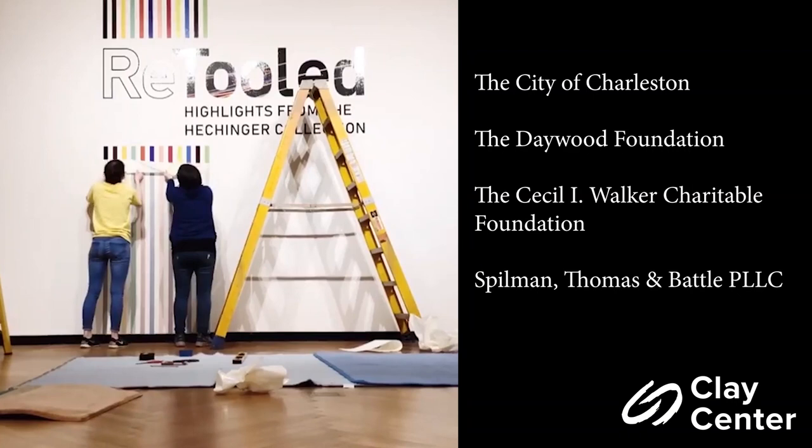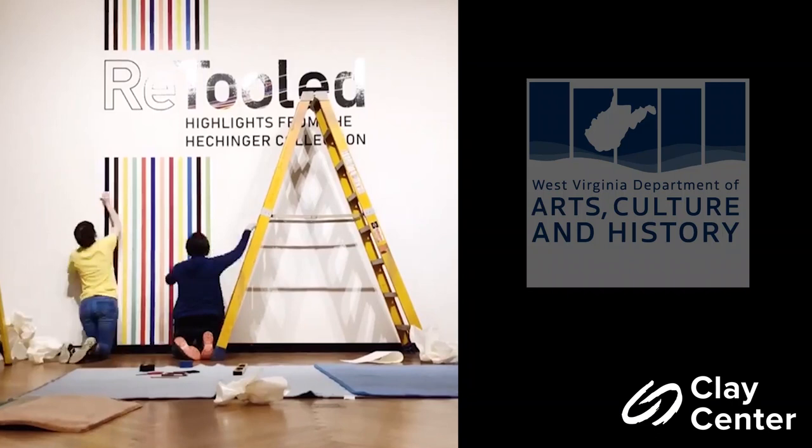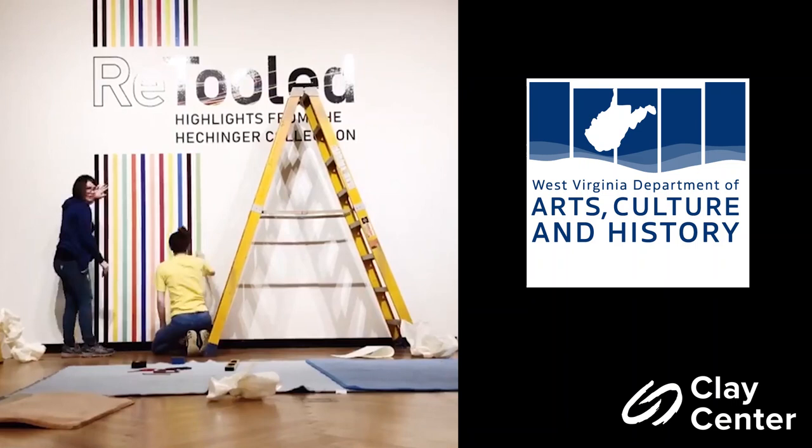The City of Charleston, the Daywood Foundation, the Cecil Walker Charitable Foundation, and Spillman Thomas and Battle, PLLC. As with everything we do at the Clay Center, this program is supported by the West Virginia Department of Arts, Culture, and History. Thanks to the West Virginia Commission on the Arts for encouraging access to the arts in West Virginia.